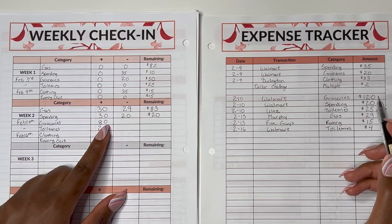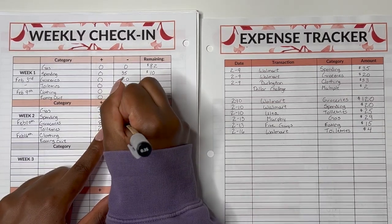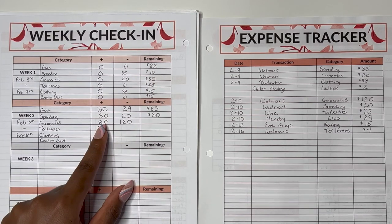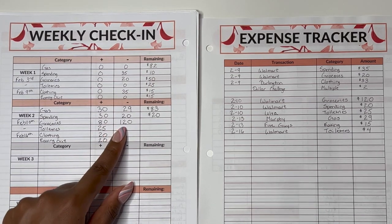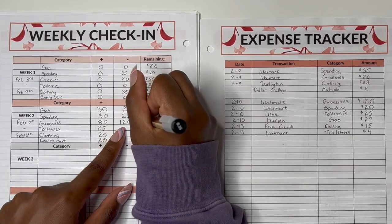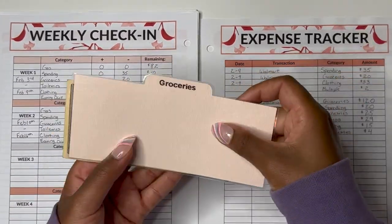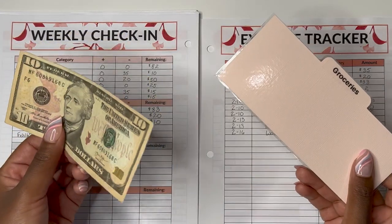Up next is groceries. We used groceries once and spent $120. The week before we had $50, we added $80, and we spent $120, so that leaves us with $10 for groceries. Checking the envelope, we have our $10 bill.